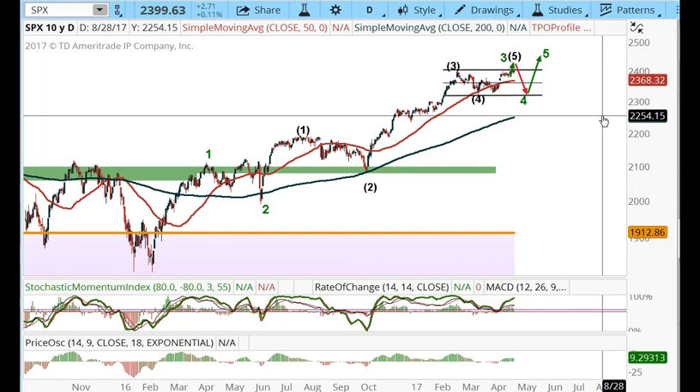We know the upside should be limited, because of the internals, the time period that Woody's been looking for, and also the wave pattern that's in place. So right now what I've been telling people is that you can dabble on the short side. I wouldn't really get all that aggressive because I think the move we're looking for in the coming days is probably going to be pretty quick, but it's also going to be gobbled up — and it's probably going to be a great buying opportunity. So it's going to be very whipsaw, but it could throw volatility up some.